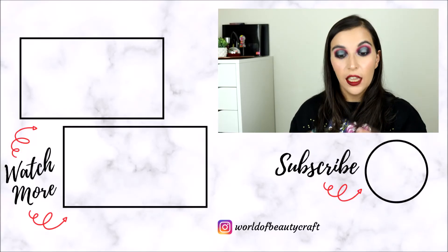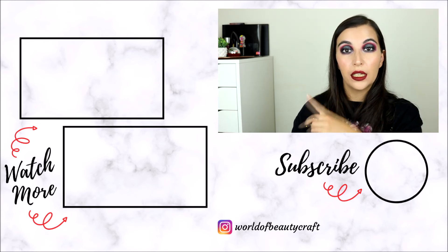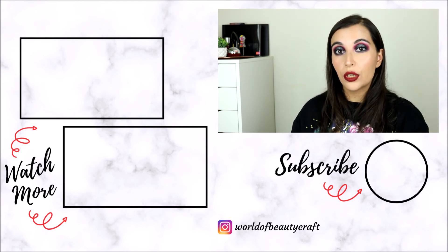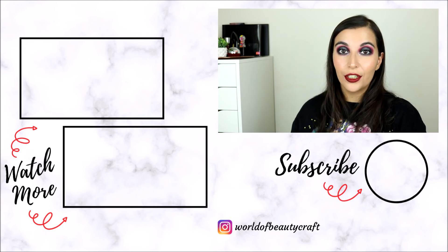If you'd like to see more reviews like this one, I will leave on the side my playlist for the Under 5 Minute Reviews. If you haven't already, don't forget to subscribe to my channel for new videos every Saturday and other videos every Monday and Thursday. That is everything for this one, thank you so much for watching!